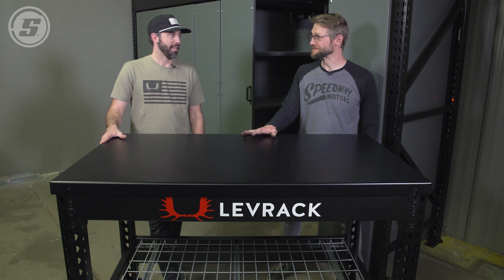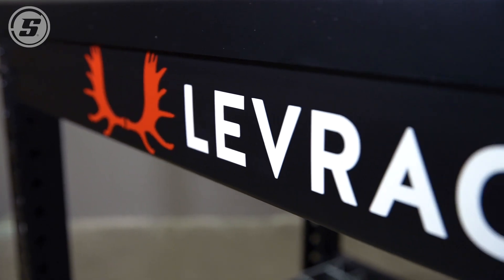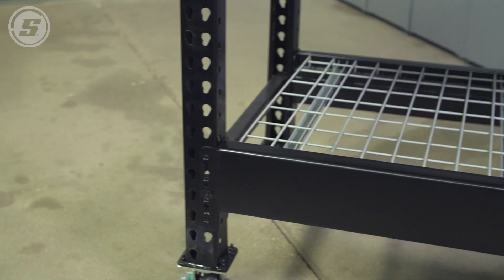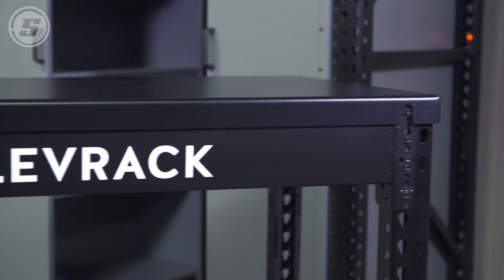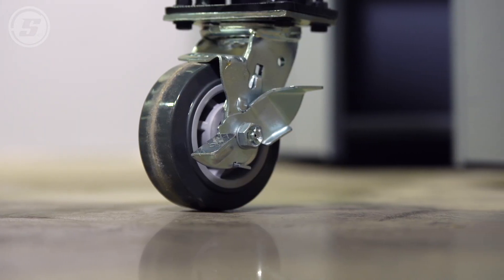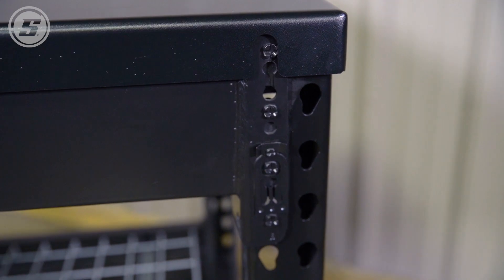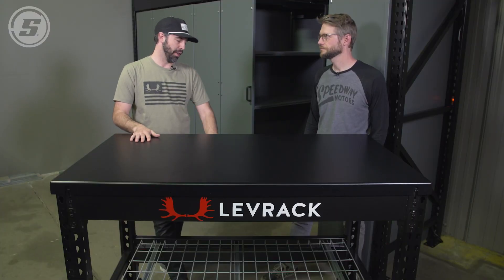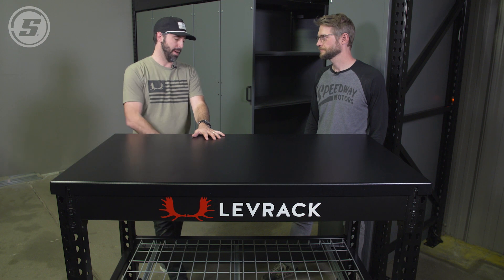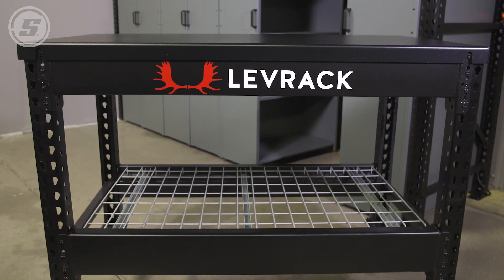You guys brought along something else that's pretty exciting too — what is this? This is our mobile workstation. We had a lot of requests as we work with this framework for bench and workstation applications, so we came up with a few different sizes. This is our four by 30-inch system on casters — each caster is 600 pounds — rolls super easily. Same framework makeup, so it can be popped apart and put back together without a bolt. It provides a nice, fairly affordable but super durable workstation that rolls around with adjustable storage underneath. Available in four and eight-foot lengths and 30, 36, and 48-inch widths.